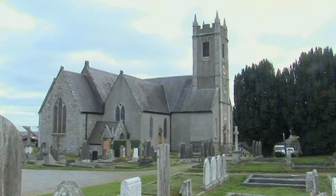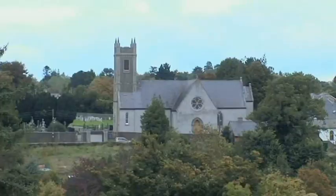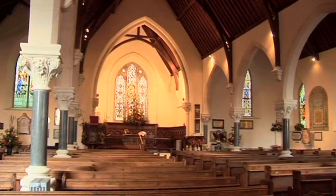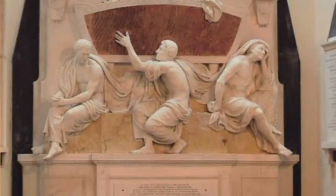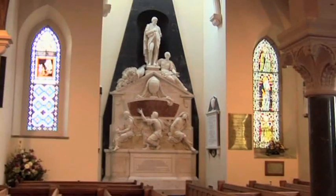Church of Ireland Parish Church, built by Peter La Touche at a cost of £5,000 and designed by Whitmore Davis. It was completed in 1789 — a light Gothic building with a steeple rising 30 metres. The interior is of a very pleasing design and contains a splendid monument to the memory of David La Touche, Peter's father, fashioned in white marble and executed by the famous Irish sculptor John Hickey.